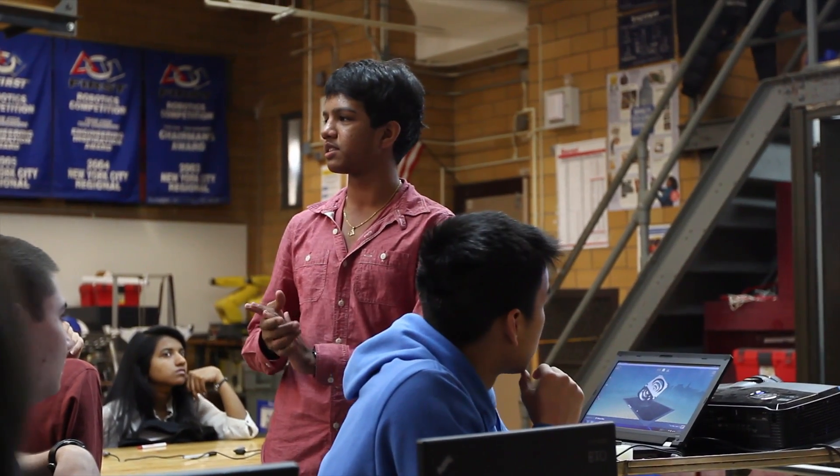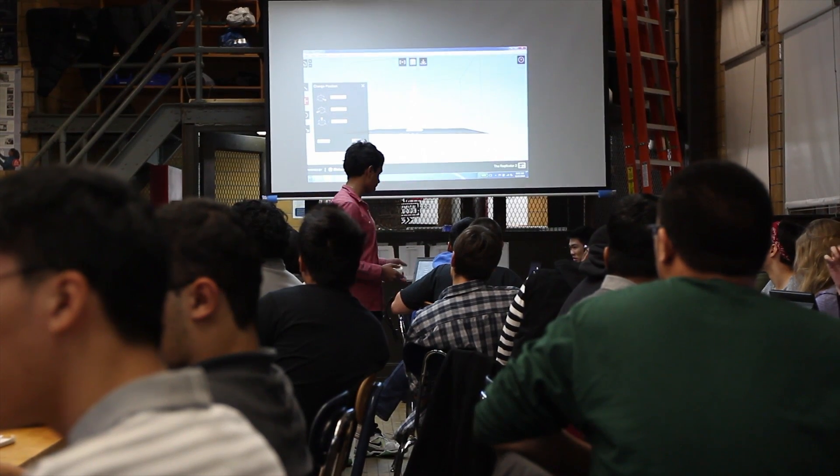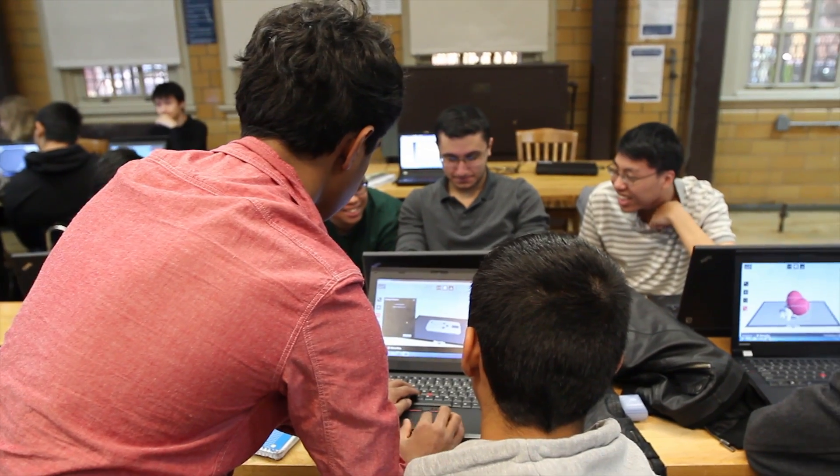Mr. Karanovic and Mr. Pius, my other engineering teacher, asked me to create an instruction set on the MakerBot because I was working on it all the time. They told me to teach it in front of the class so that all the students can get it.